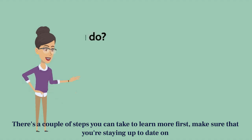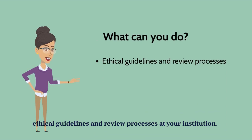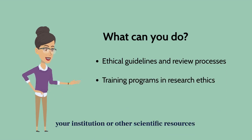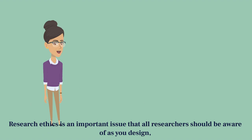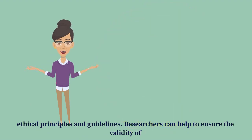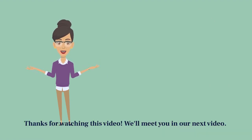There are a couple of steps you can take to learn more. First, make sure you're staying up to date on ethical guidelines and review processes at your institution. Participate in training programs on research ethics offered by your institution or other scientific resources. And review literature on research ethics and integrity in food and nutrition science. Research ethics is an important issue that all researchers should be aware of as you design, execute, analyze, and publish your research. By following ethical principles and guidelines, researchers can help to ensure the validity of findings and promote public trust in food and nutrition research. Thanks for watching this video. We'll meet you in our next video.